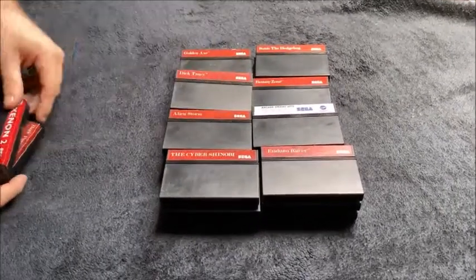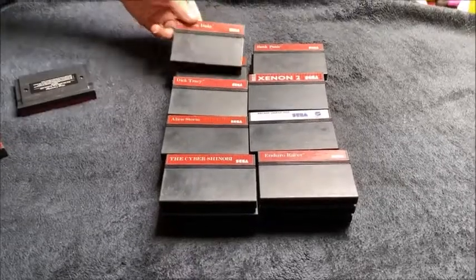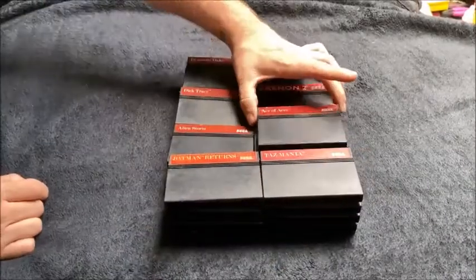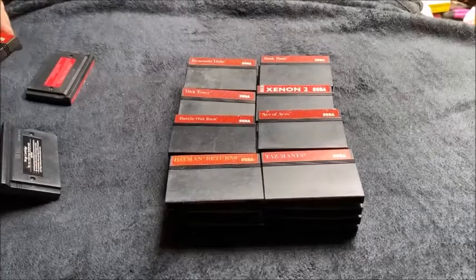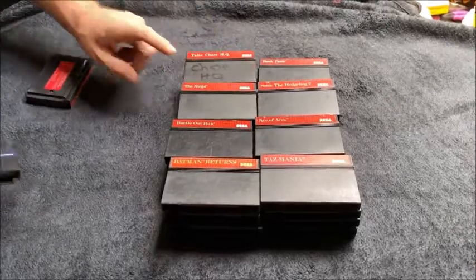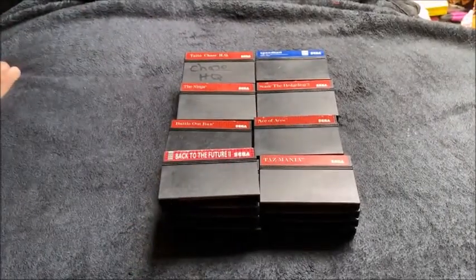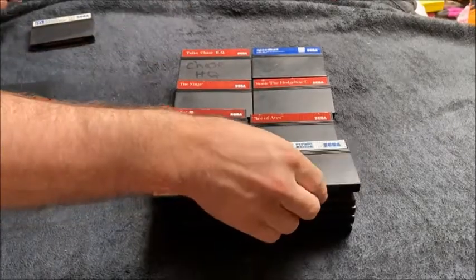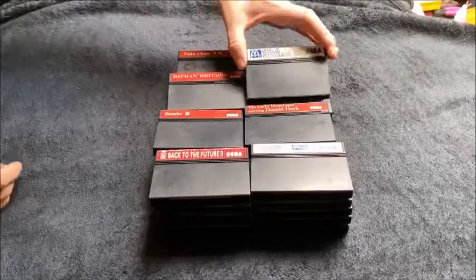Dick Tracy, Xenon 2, Bank Panic, Dynamite Duke, Batman Returns, Tasmania, Ace of Aces, Battle Out Run — I just recently brought that — The Ninja, Sonic 2 — one of my favourite games — Chase HQ, Speedball, Back to the Future 2, Rambo 3, Spider-Man Return of the Sinister Six, The Lucky Dime Caper starring Donald Duck, Batman Returns, and Global Gladiators.